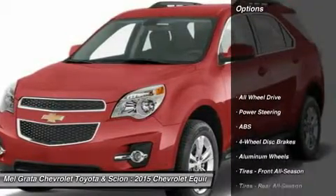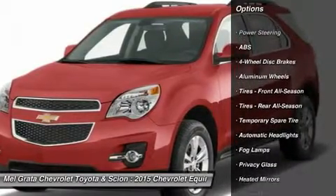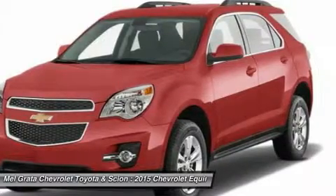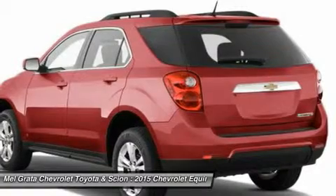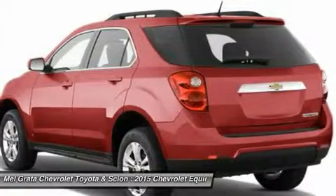The 2015 Chevy Equinox is a comfortable and quiet ride and drives like a more expensive car. It has an edge in passenger comfort, especially in the rear, where the bench seat can move several inches fore and aft to create more legroom. Upfront, driver and passenger benefit from generous-sized seats.